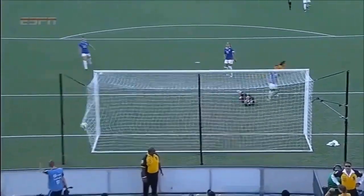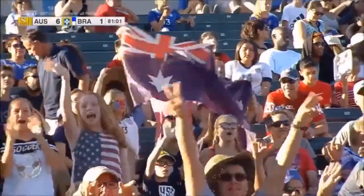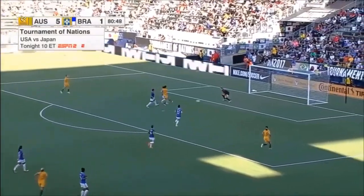Two defenders trying to slow her down — still not enough. Great credit for Kerr here on the finish. Physically, she doesn't let the challenges from the two defenders stop her.